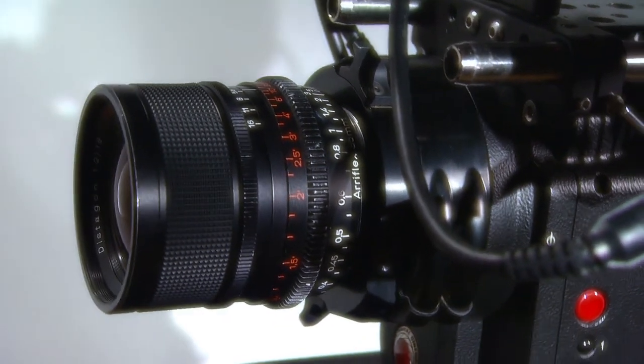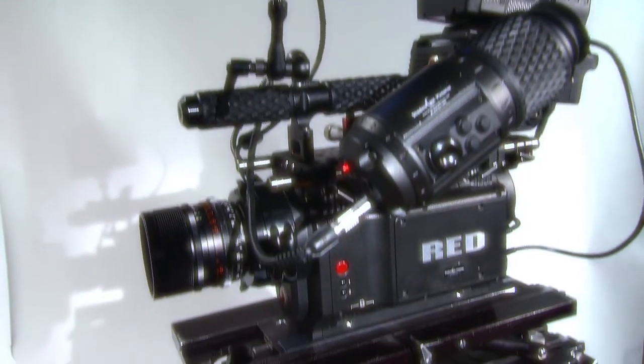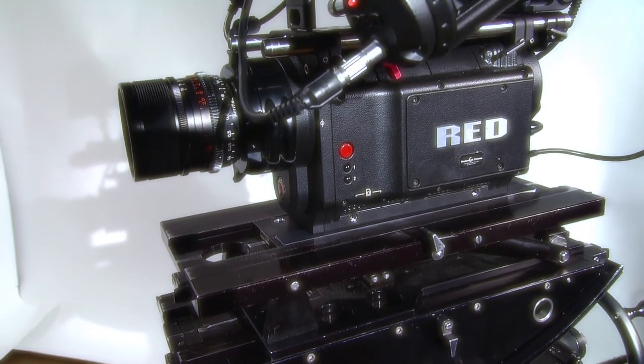The RED digital cinema camera uses cinema lenses on a full 35 millimeter cinema sensor, and all of the processing happens in post production, where you get access to the full raw image without any look or preview baked into it.